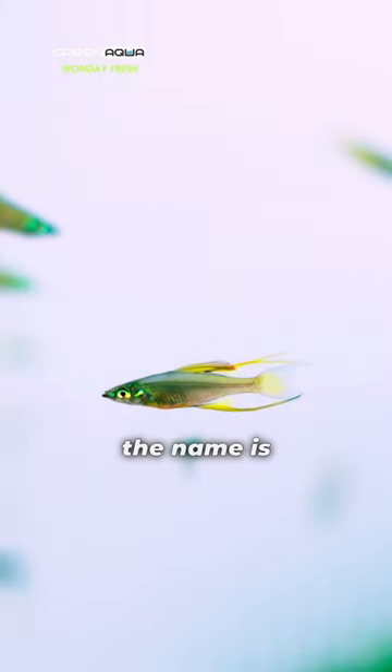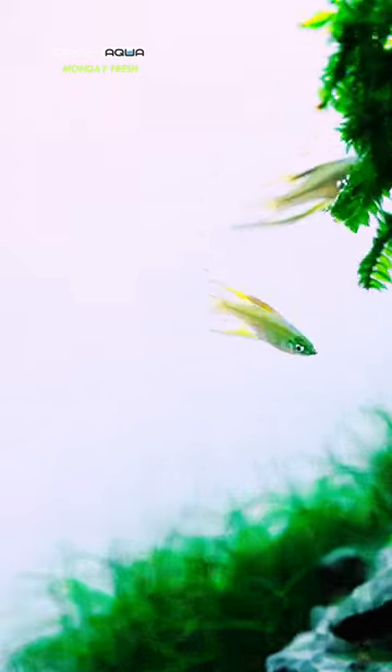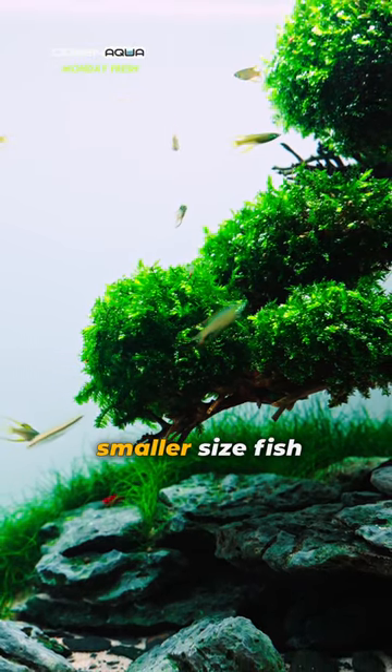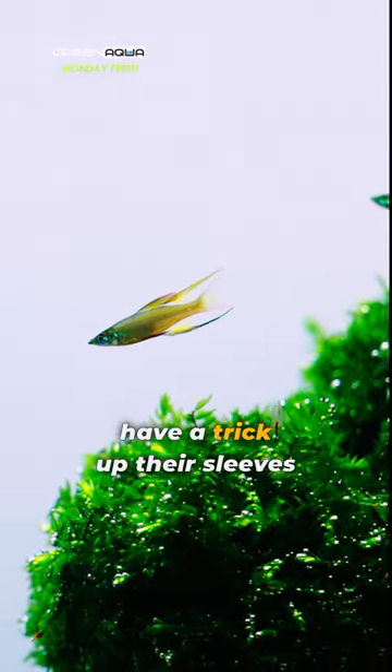Look at this fish! The name is Threadfin Rainbow Fish. Nothing special, right? Wrong! They might look like the average, smaller-sized fish at first, but the males have a trick up their sleeves.